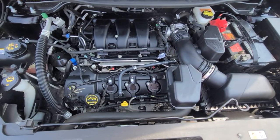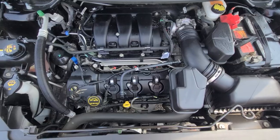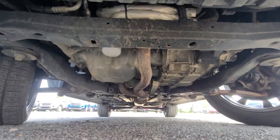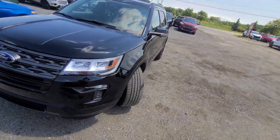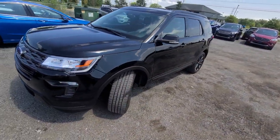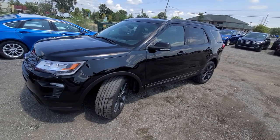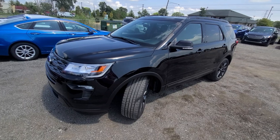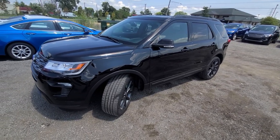Inside the engine bay, everything looks clean. Once again, this vehicle is state of Michigan inspected. It has a certified rebuild title on hand, no restrictions, and is 100% ready to go. A one-year, 18,000-mile engine, transmission, and four-wheel drive warranty is included. Our site is up to date.